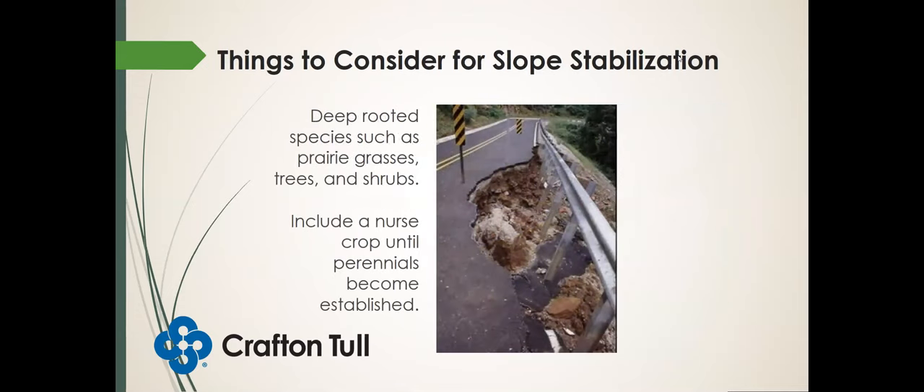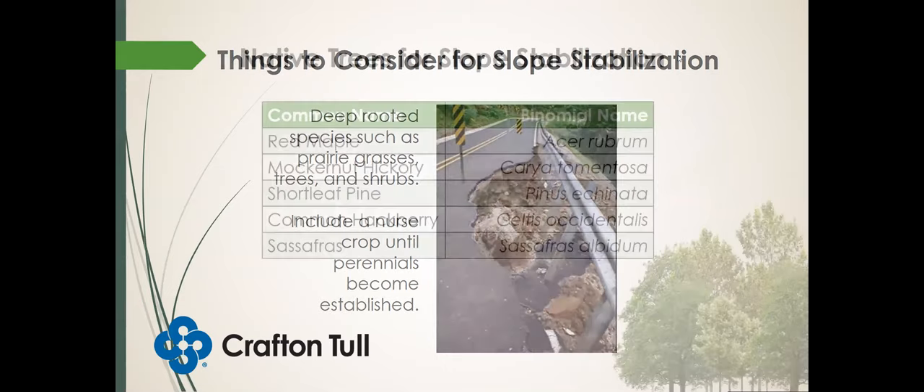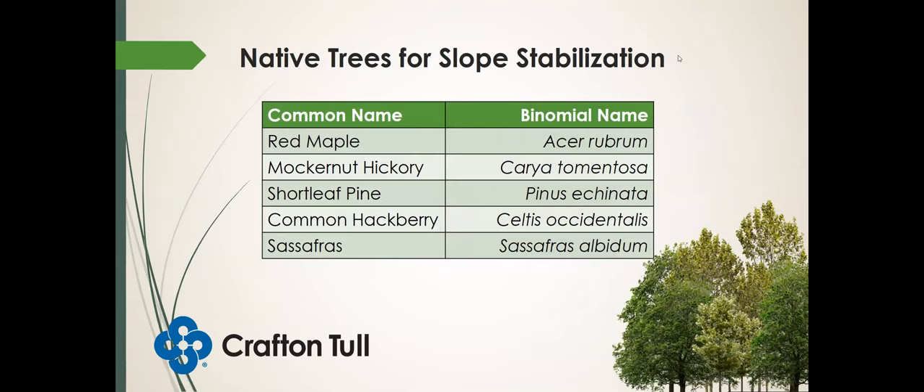Also consider deep-rooted species such as prairie grasses, trees, and shrubs. Include a nurse crop that can germinate in the first year and help protect the perennials until they become established. Some native trees that can be used for slope stabilization: red maple, mockernut hickory, shortleaf pine, common hackberry, and sassafras, to name a few.